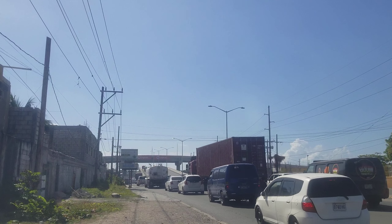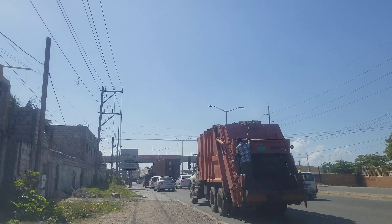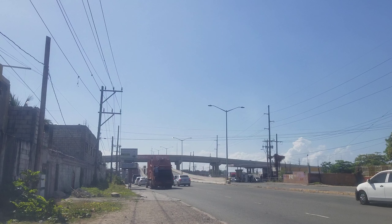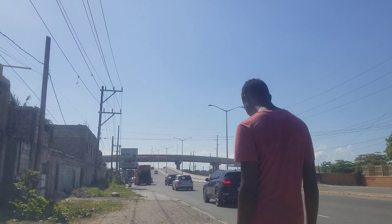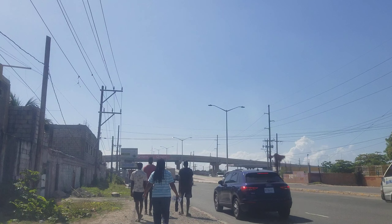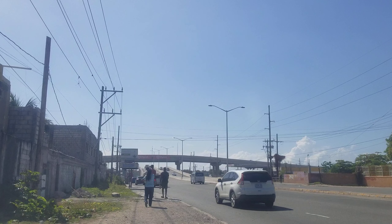The lower road is Spanish Town Road, which takes you from Mandela Highway — the busiest road in Jamaica — down to Hagley Park Road, where you can access Halfway Tree, Portmore, or the wharf. It also runs all the way to downtown Kingston, one of the busiest places in Jamaica. That's why this road is so busy, and as you can see, look at the traffic on the road.